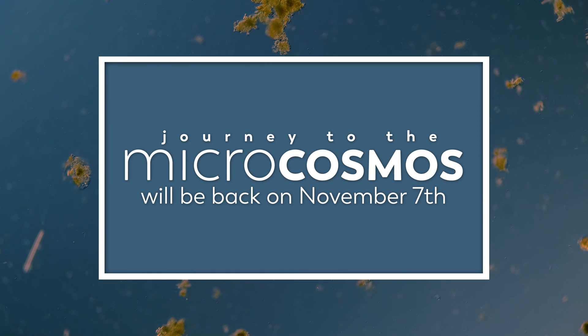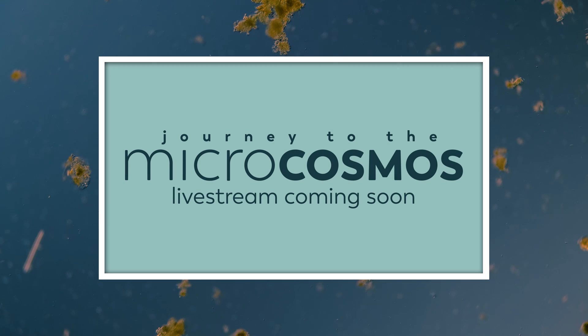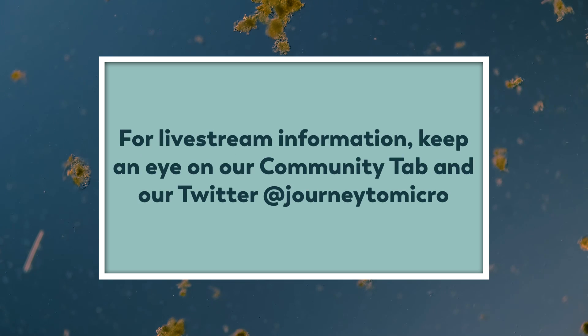Before we get into today's episode, I wanted to let you know that we're going to be taking a short break from uploading videos for the next couple of weeks, but we will be back soon with brand new episodes. And you won't even have to miss us the entire time because some of the Microcosmos team will be doing a live stream here on the channel during the break, and you can find more information about that on the Community tab here on YouTube or on our Twitter at JourneyToMicro.